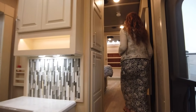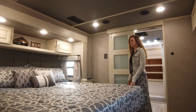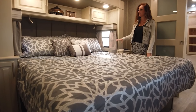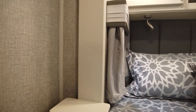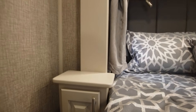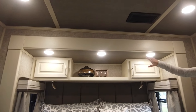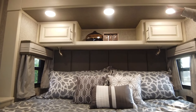Coming up here into the master bedroom, we have a king size bed. This is gonna be standard in all of our coaches. You can go to a queen size if you want, but when you do that, it is gonna give you the larger nightstands. On our nightstands, we have the option to put on nightstand doors. Above the bed, you have this nice area for knickknacks. If you don't like that, you can add cabinet doors here for added storage.